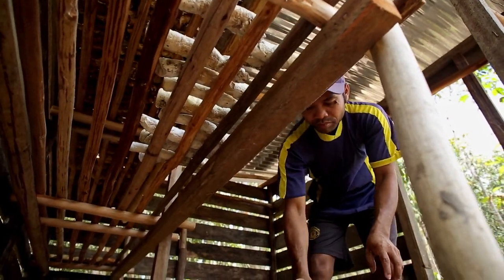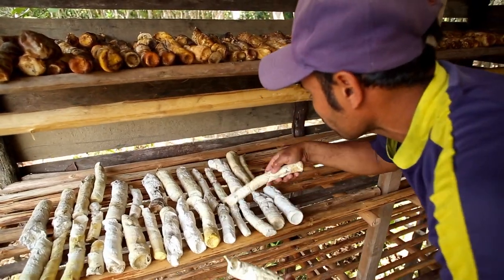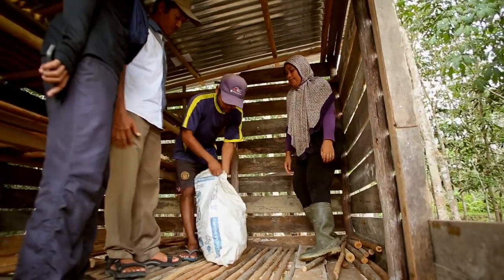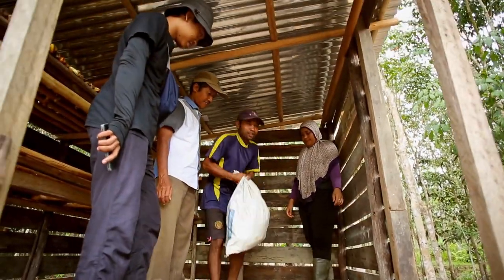The yield is higher if we do it the way that GIZ has shown us — I've already compared it. I still have a sack from before. I filled that sack in seven or eight days. Now I can fill it in four days. So the yield is pretty good.